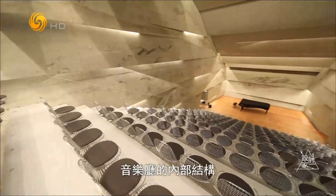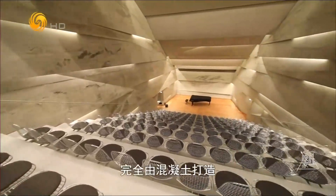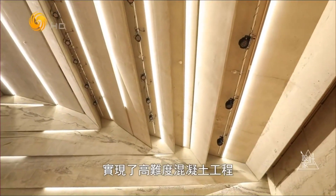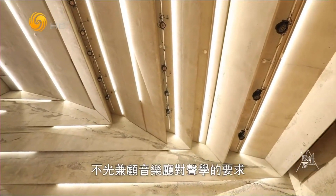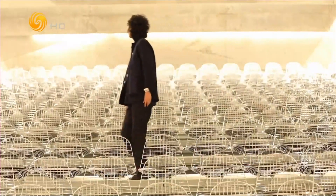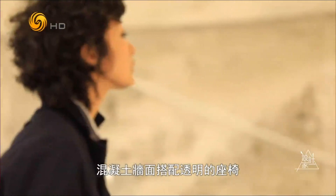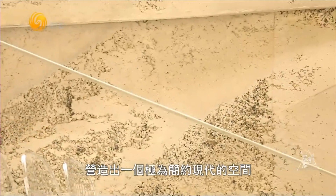The interior of the music building was completely formed by concrete. Peter, through a very complicated process, performed a high-density concrete construction. It was responsible for not only the music building's structure but also creating the best atmosphere, with a concrete floor and transparent seating creating an extremely modern space.